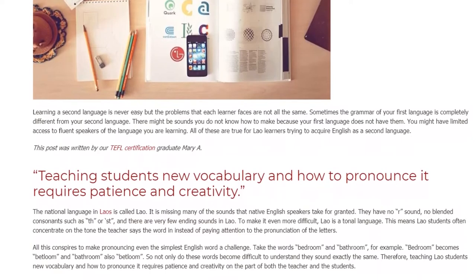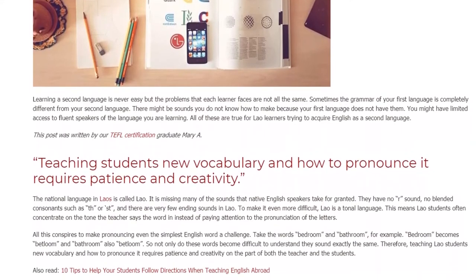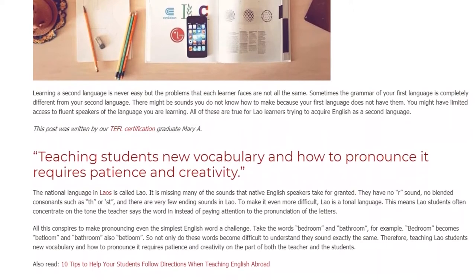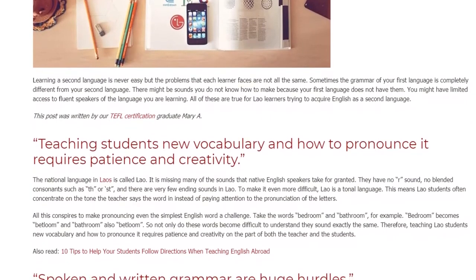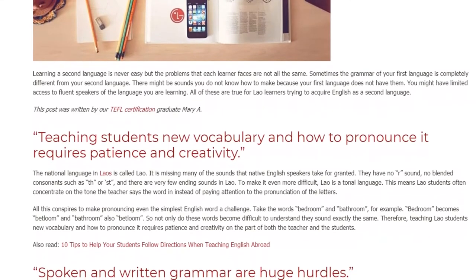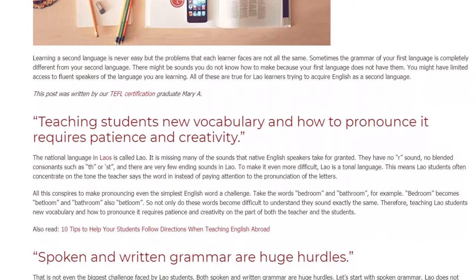To make it even more difficult, Lao is a tonal language. This means Lao students often concentrate on the tone the teacher says the word in, instead of paying attention to the pronunciation of the letters. All this conspires to make pronouncing even the simplest English word a challenge.